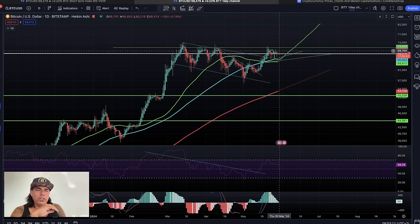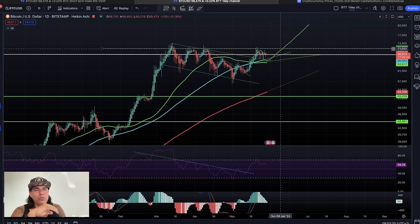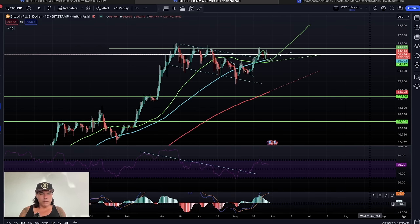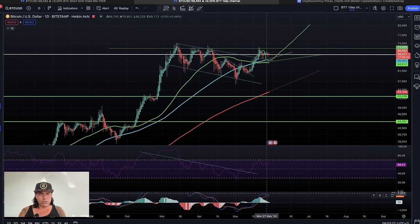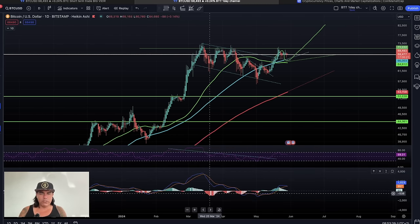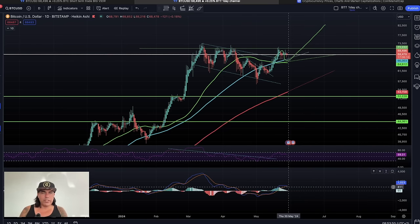If you zoom out to the daily channel, we can see we're still going sideways a little bit at the moment. I think we could go sideways until we're ready to take off to that next level of 80k. The MACD at the bottom is going a little bit bearish — we have a bearish cross, the blue line crossing below the red line. When that happens, looking at past instances, we tend to get red bars and price goes down, so we could see a small retrace maybe back to 67k before we really break out.